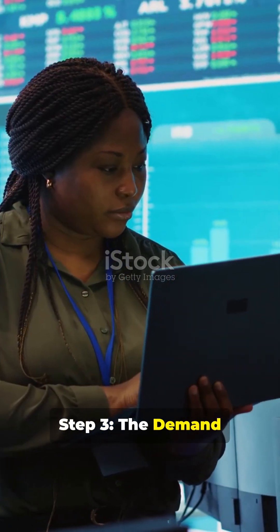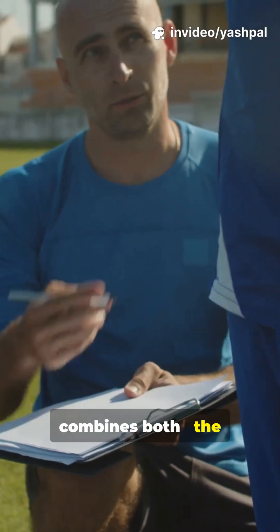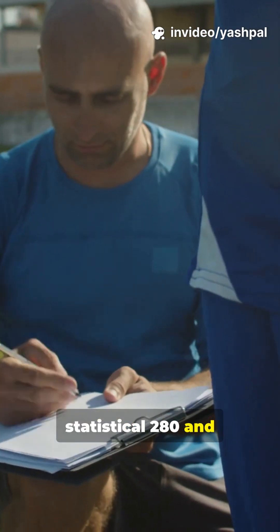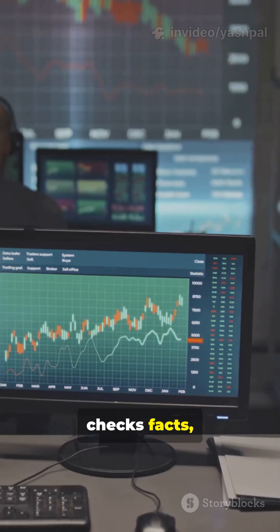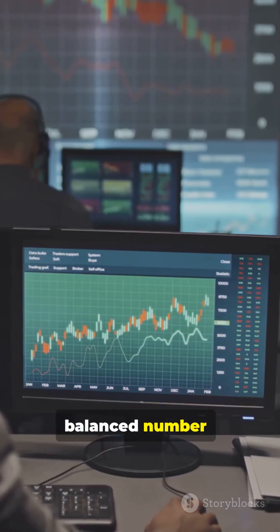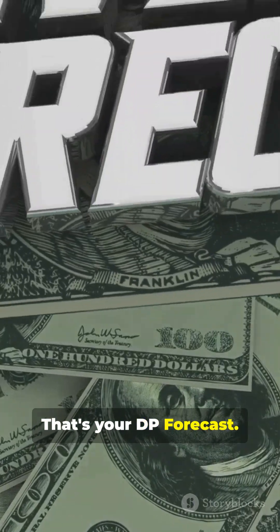Step 3, the demand planner forecast. Now the analyst combines both the statistical 280 and the coach's judgment of 300+. He removes bias, checks facts, and arrives at a balanced number, say 290. That's your DP forecast.